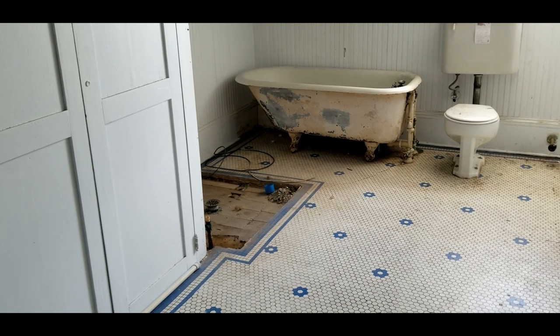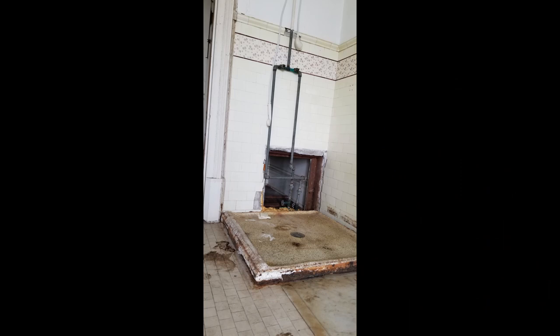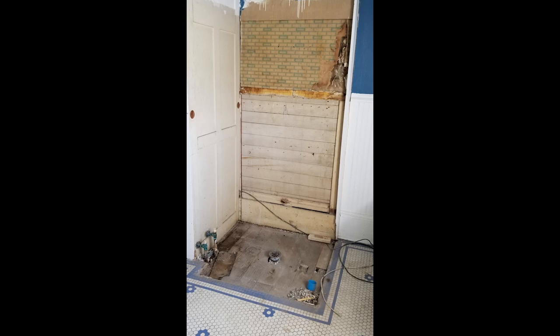I can see from the tile trim that a shower had been installed. I can't find a picture, but when I bought the house a prefab shower was here, just like in the family bath, and it had been installed in the same place as the original shower. It was seriously deteriorated, so it got removed in the first wave of demolition.